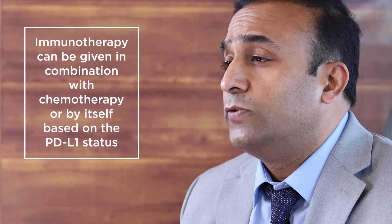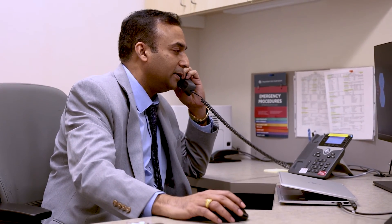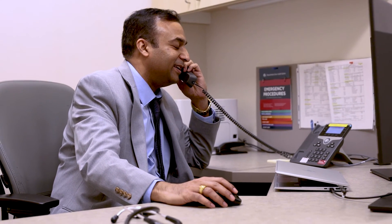A very important biomarker is what we call PDL1, which determines the need for immunotherapy and how it's going to work. Survival also goes up significantly, so it's very important that you know these three things about your cancer. These targets matter because the drugs can be used not only in stage four, but also in earlier stages of treatment right now, and people are living longer with lung cancer.